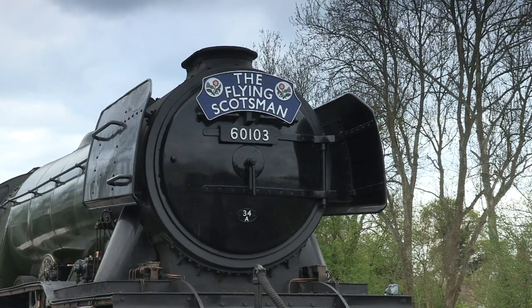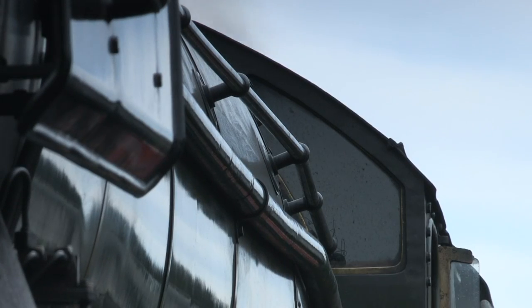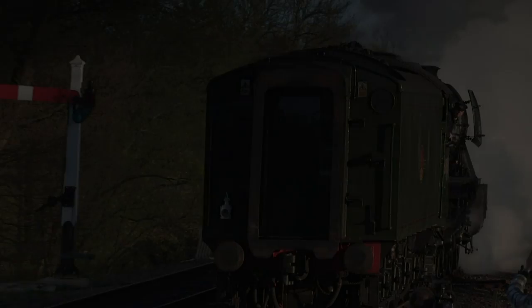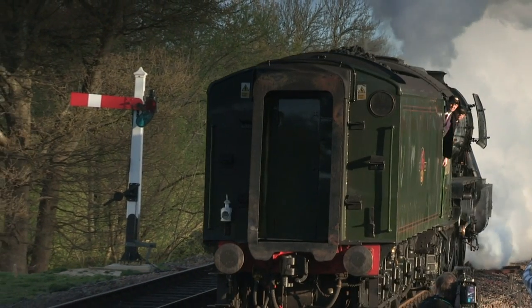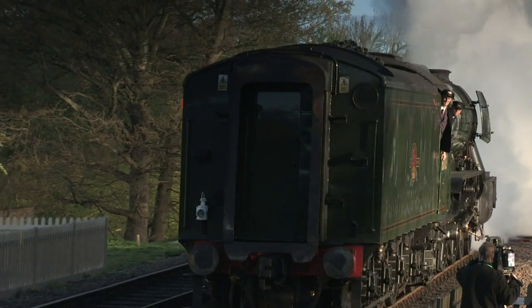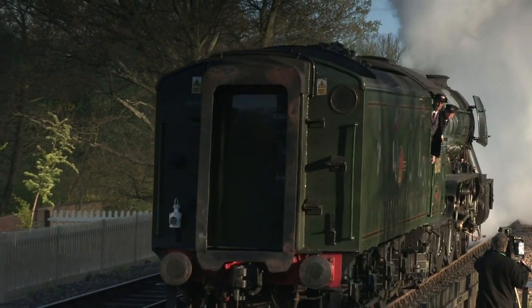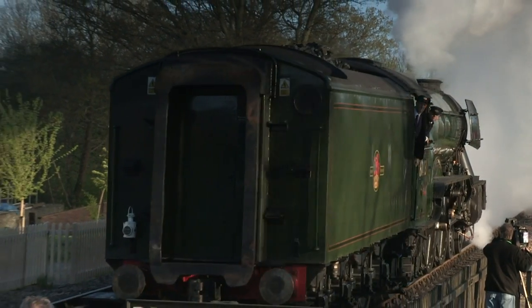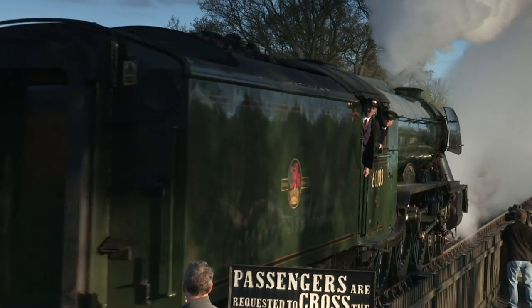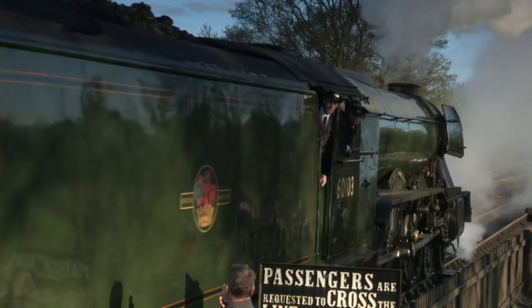It was a stroke of PR genius. The British Empire Exhibition kick-started Flying Scotsman's fame, and she went on to feature in many publicity events for the LNER. Scotsman was given a new type of tender — one with a corridor so crews could take over without stopping the train en route, conceived by Gresley himself. This allowed the engine to haul the very first non-stop London to Edinburgh service in eight hours on May the 1st, 1928.